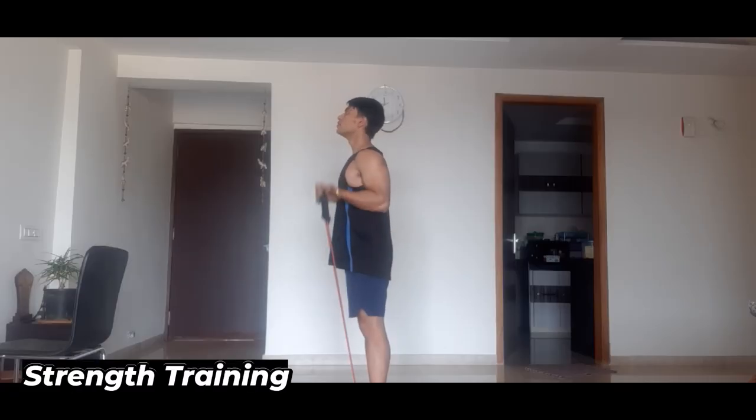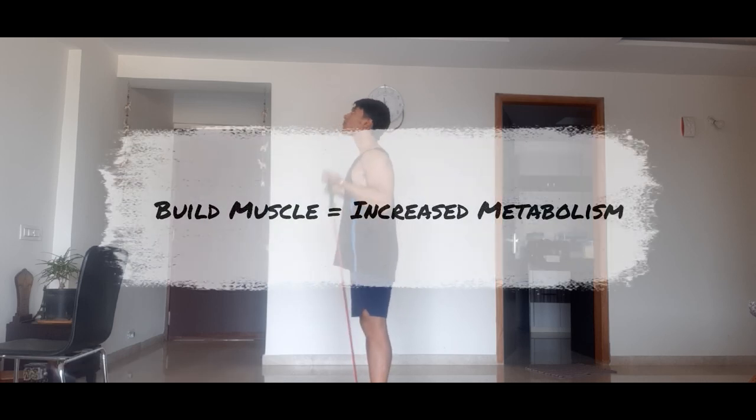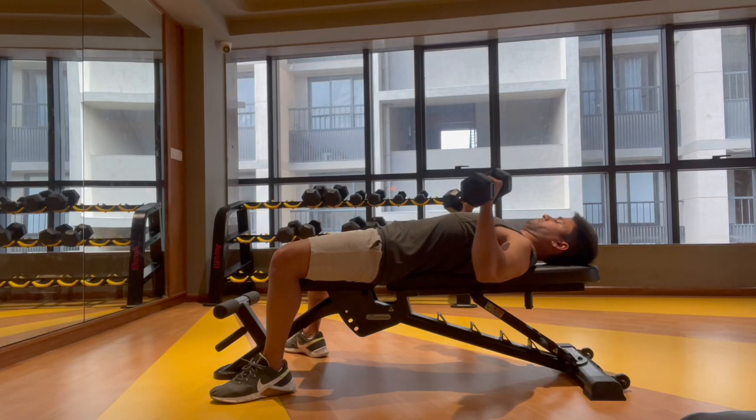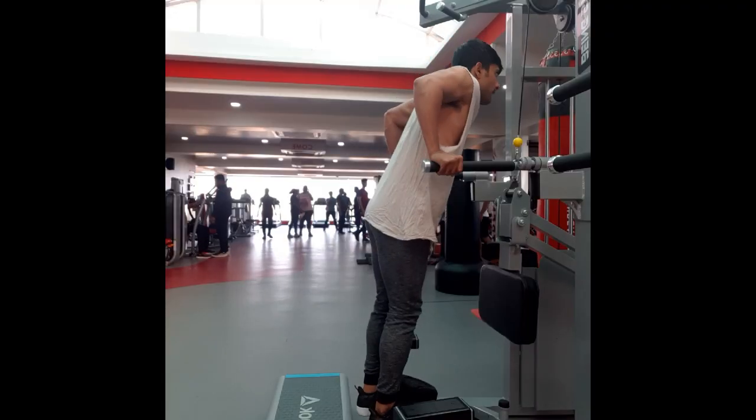Step number two in losing chest fat fast is strength training. Strength training is essential in boosting your metabolism and creating muscle mass, which will burn more calories even while you are resting. The more muscle mass you have, the more calories you will burn throughout the day. Strength training exercises can include bench presses, push-ups, dumbbell flies, rows, and dips, to name a few.